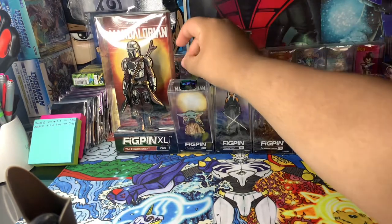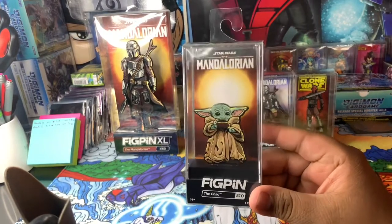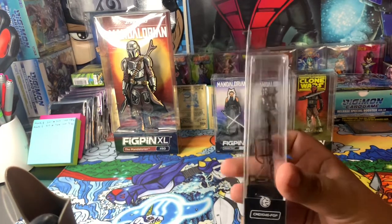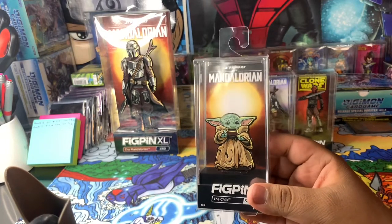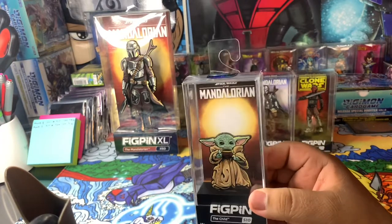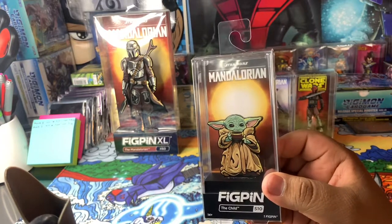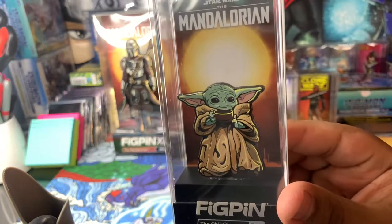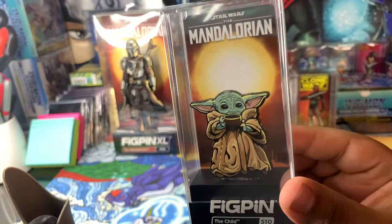Then let's look at the Child. There's a little fig pin sticker — I think you can scan your fig pins. I think they have a code on the back of the pin and you can enter that pin number into the app and you can see how many pins were made and which pin you specifically have from that wave. It's a pretty cool way to track your pins. And look at this guy — this guy is so cute. I love Baby Yoda, or Grogu, that's his name.